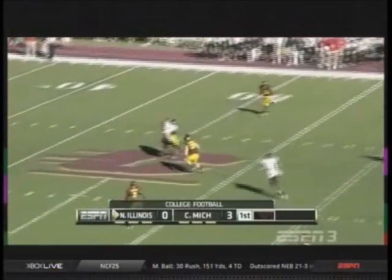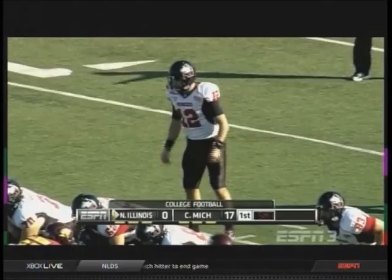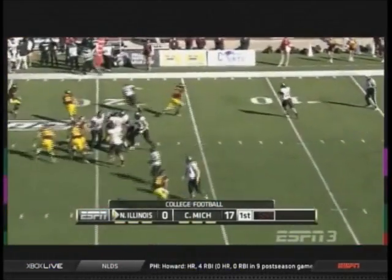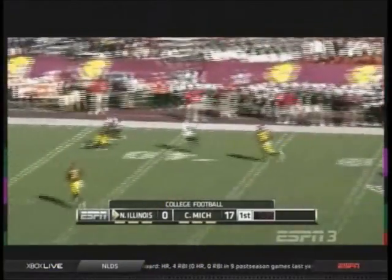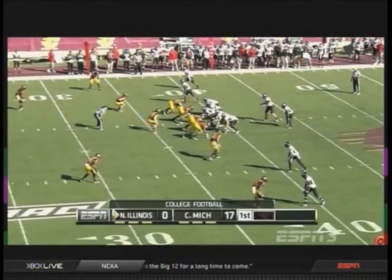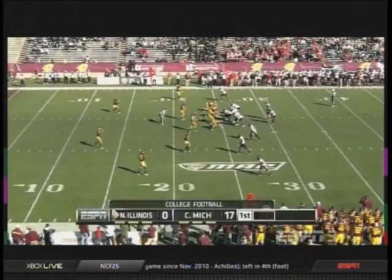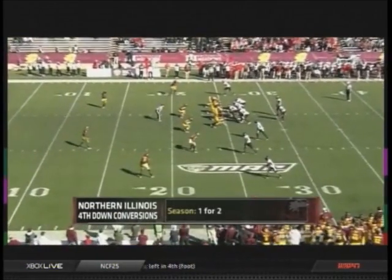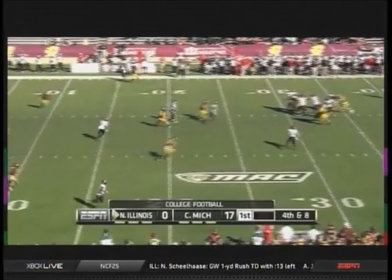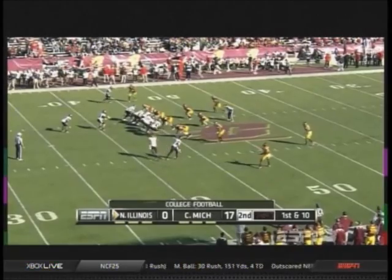Time for Harnisch and an open field catch in the middle. Down 17-nothing here, a lot of football left, but the Huskies need to spark their offense. Harnisch throws on the run. Ball at the CMU 38-yard line. Harnisch with time and a good throw, playing solid defense so far in this first quarter. Harnisch with time to throw, ball complete for a first down.